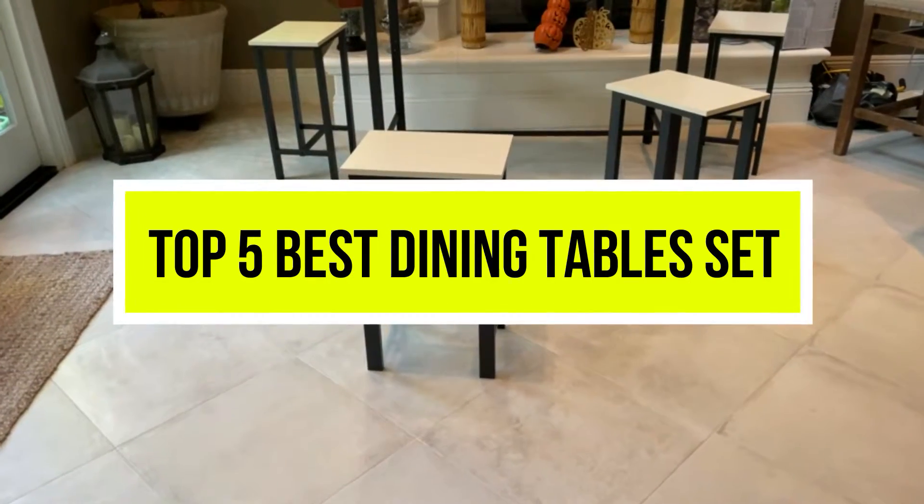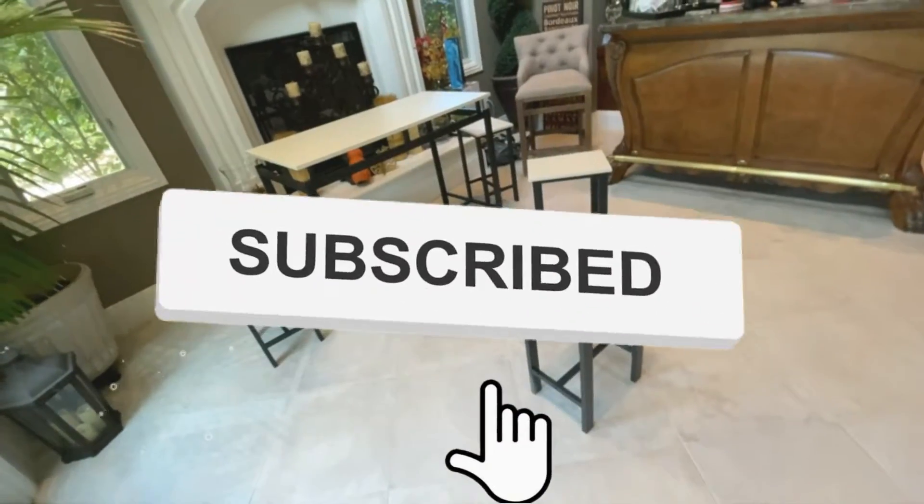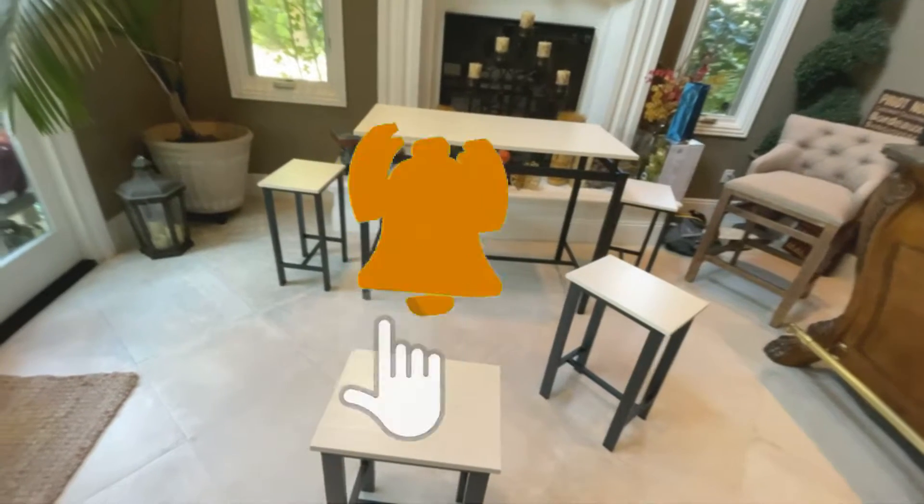Hello viewers, welcome to another great video for the top 5 best dining table sets right now. Subscribe to the channel if you're new and turn on notifications so that you never miss a new video.